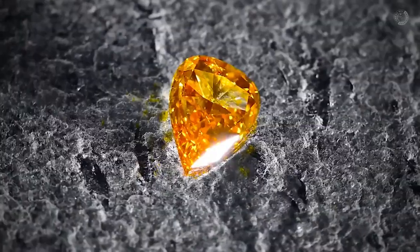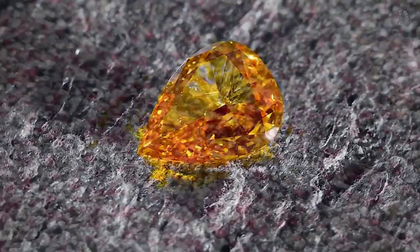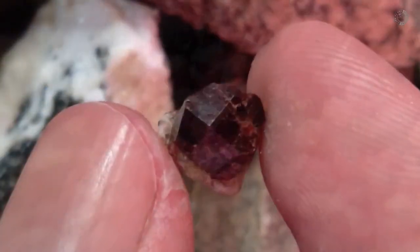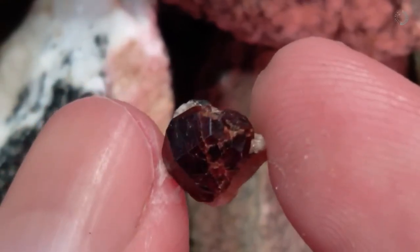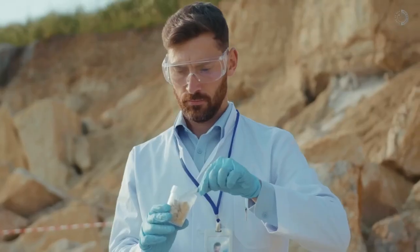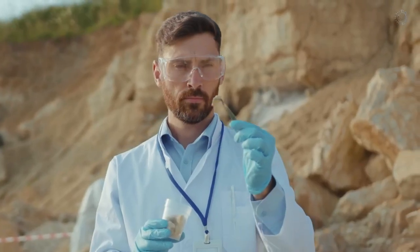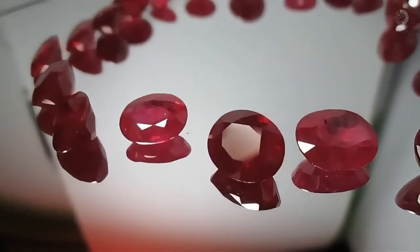Here's the thing: gemstones are valuable because they're hard to find. The rarer the gem, the more it tends to be worth. And if you want to find something truly valuable out in nature, you have to pay attention to the details. It's not impossible, but you need to know how to read the signs nature gives you. That's why so many opportunities are missed — people don't know that the color of the water can reveal secrets hidden underground. Scientific studies confirm that minerals dissolved in water can completely change its color, and some of those minerals are directly connected to the presence of rare gems like rubies and even diamonds.